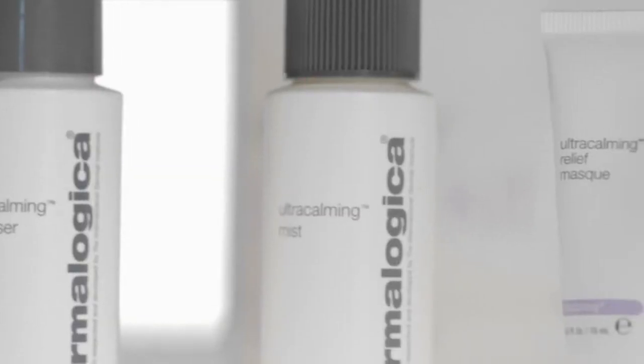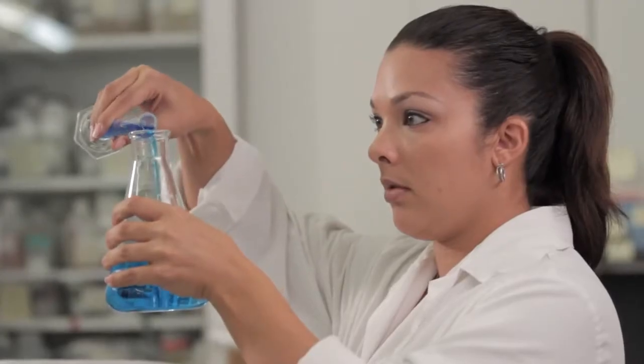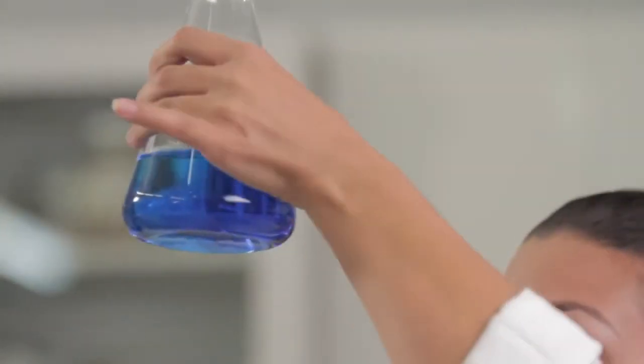The International Dermal Institute is very excited to have developed the Ultra Calming Complex. This consists of oat kernel extract and oat kernel oils, which are very rich in what's known as avenanthramides. For years, scientists have known that these avenanthramide active ingredients of oats help calm inflammation.